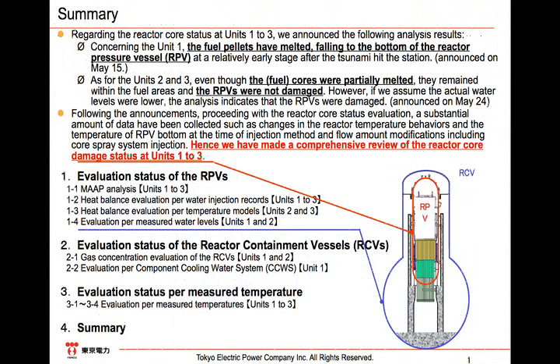Our evaluation is largely classified into three parts. For the first part, we conducted a MAP analysis: heat balance evaluation per water injection records, heat balance evaluation per temperature models, and evaluation per measured water levels.